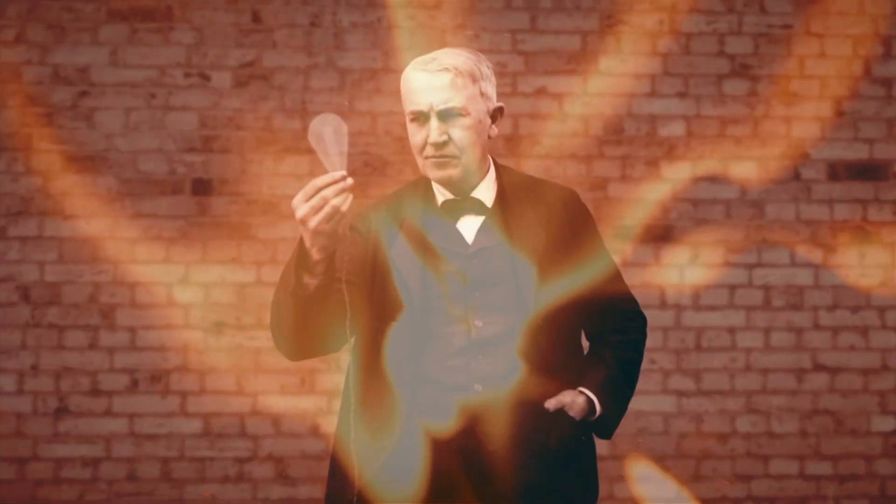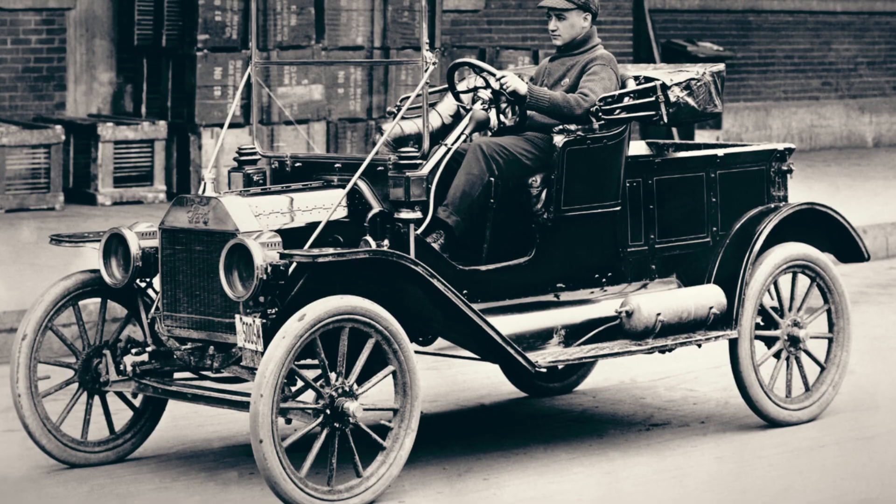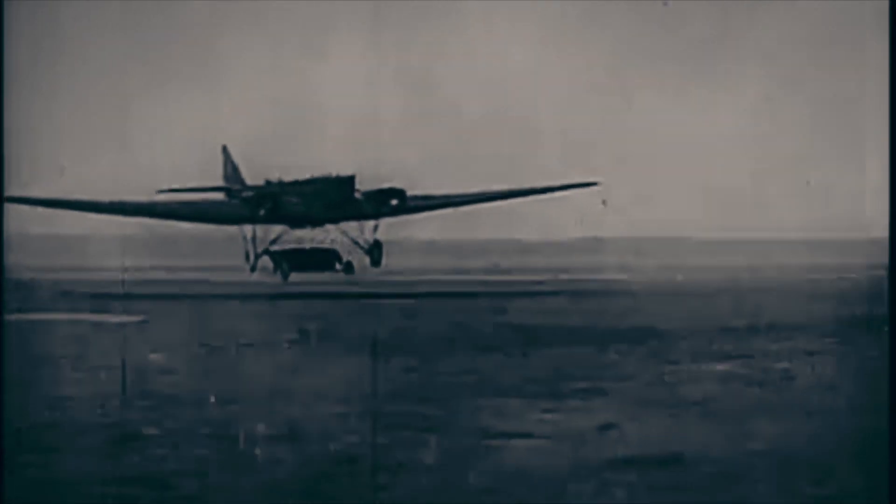History has always been driven by invention. From the making of fire and the design of the wheel, to the Gutenberg press and the cotton gin. From Thomas Edison's light bulb and the Wright Brothers' first flight, all the way to the miracle of landing on the moon. None of it could have happened without imagination, a good amount of courage, and the belief that things can be better — that nothing is impossible.